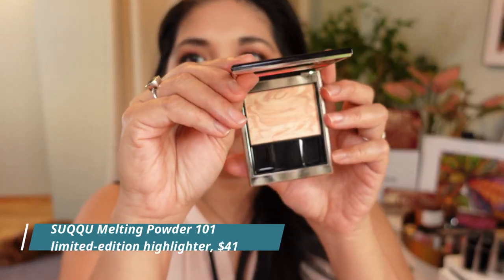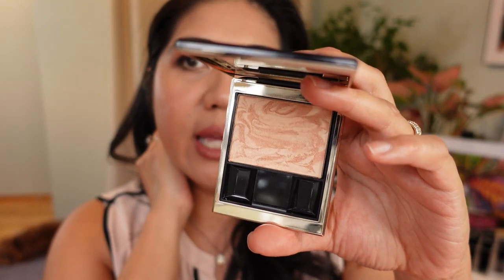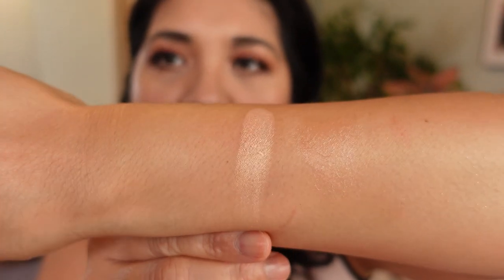I'm also loving the Suqqu highlighter — the first time they came out with a highlighter using the melting powder formula. Unfortunately they're discontinuing that formula due to raw material issues. I picked this up last summer and the marbling reminds me of Hourglass but it's even better. It's silky and moisturizing. It's limited edition and I will be coveting this product for years to come.